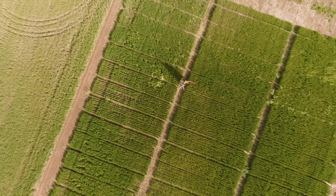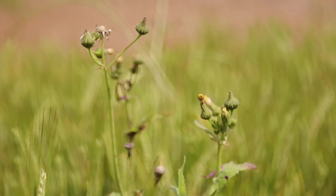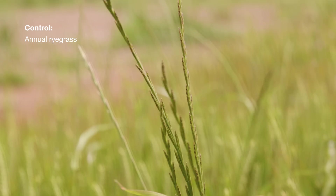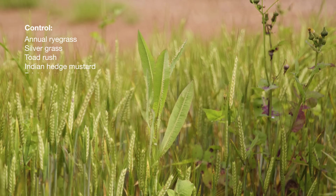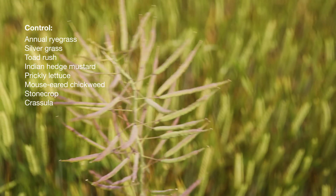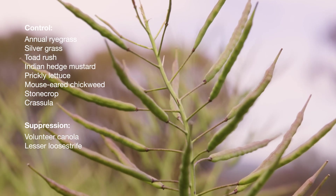When used early post-emergent at 750 mils in barley, Matino Complete will offer control across a range of grass and broadleaf weeds, including annual ryegrass, silvergrass, toadrush, Indian hedge mustard, prickly lettuce, mouse-eared chickweed, stonecrop and crassula, as well as useful suppression on volunteer canola, lesser loosestrife and wireweed.